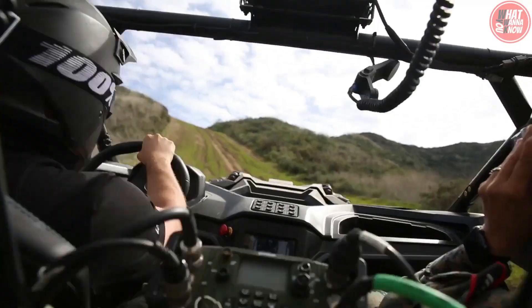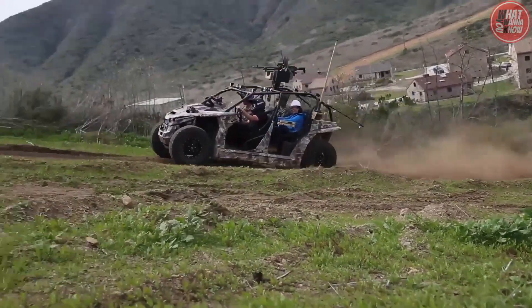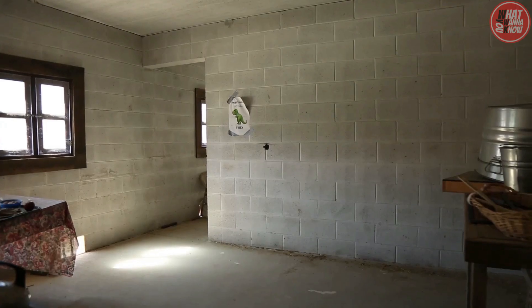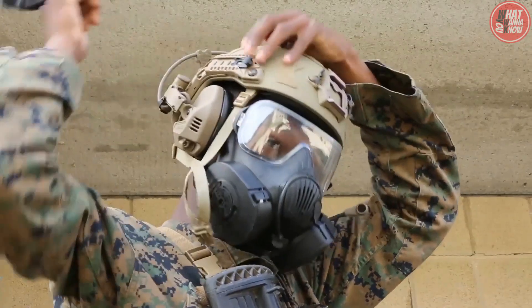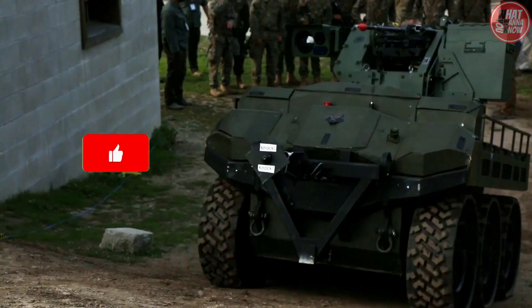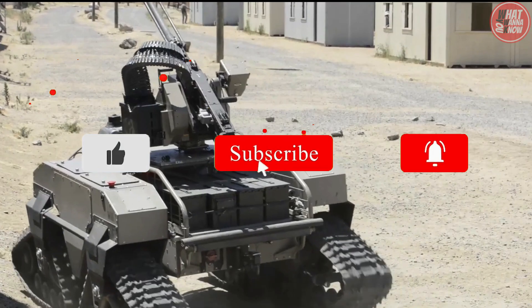Which of these dreadful robots would you most certainly not want to run across in a pitch black alley? Let us know in the comments. That's it for today's video. If you enjoyed this content, please don't forget to like and hit the subscribe button and the notification bell so you can always watch more incredible videos like this.